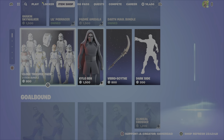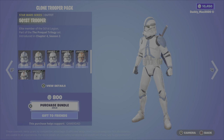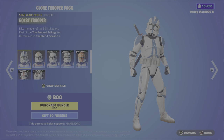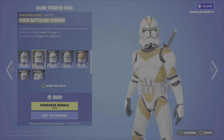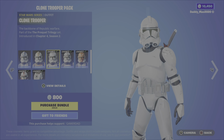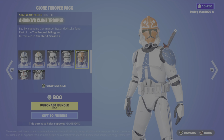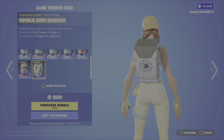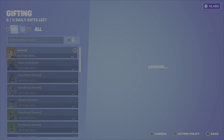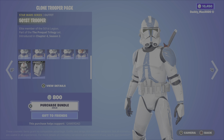We then have the Clone Trooper pack. I think this is a really cool pack here. Additionally, you could have earned a lot of this through the previous Star Wars event. We have the 501st Trooper, 212th Battalion Trooper, the Clone Trooper, Wolfpack Trooper, Ahsoka's Clone Trooper, the Corsacont Guard, as well as the Republican Army Backpack back bling. If you don't own any of these items, you're looking at 1600 V-Bucks for that, and that's a lot of loot.